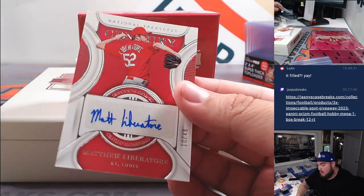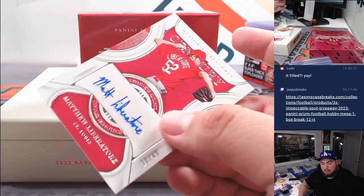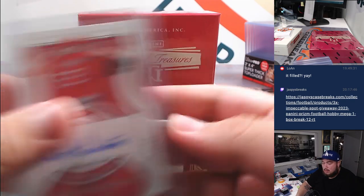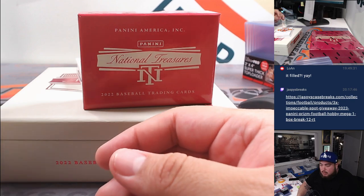And then we have an autograph here of Matthew Labratore, numbered to 49. St. Louis — going to Lauren.